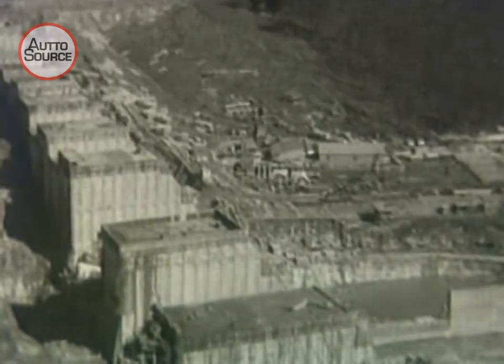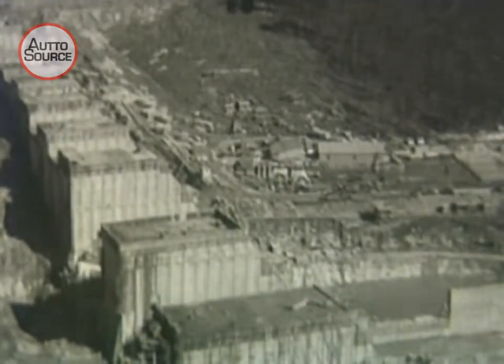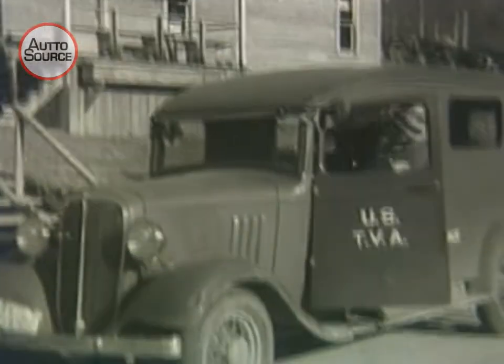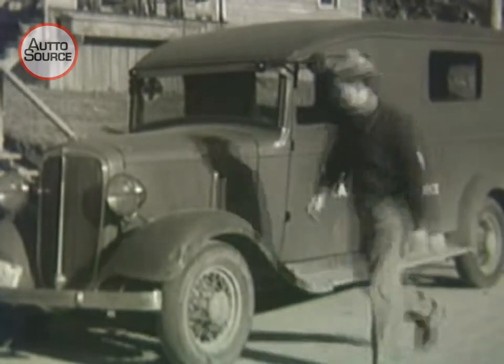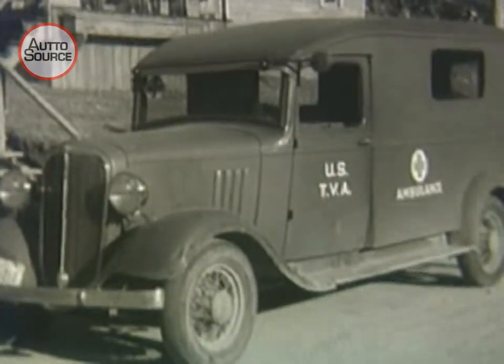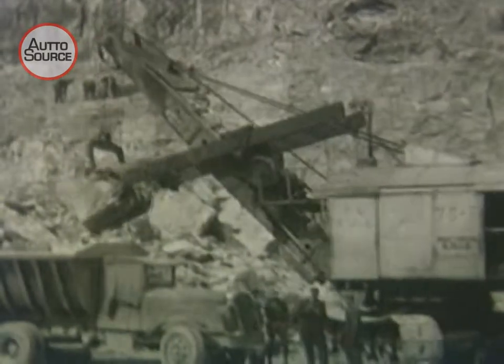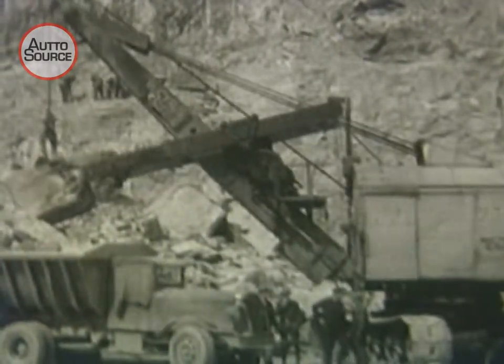Hundreds of thousands of tons of rock are being removed, and tons of concrete and steel are being substituted in their place. A fast, dependable ambulance is held in readiness for any possible emergency that might arise. The many machines, motor cars, and trucks used are receiving the roughest and toughest punishment.